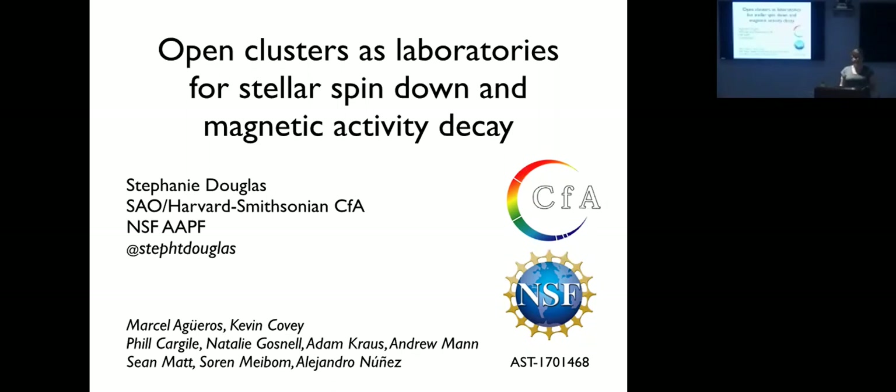Please feel free to stop me with questions in the middle. The talk is in two parts, so if we only get through the first part that's fine. A quick thank you to my collaborators — my PhD advisors were Marcel Agueros and Kevin Covey, along with a whole host of great collaborators on various aspects of this work.